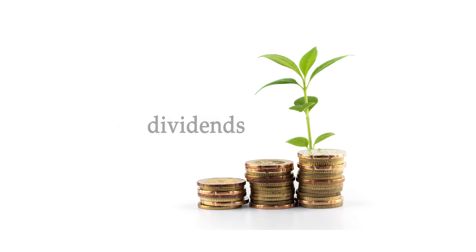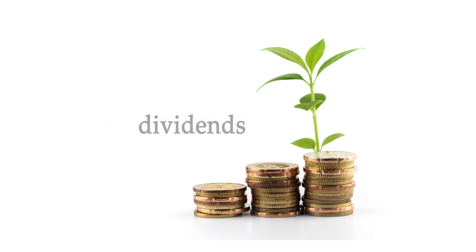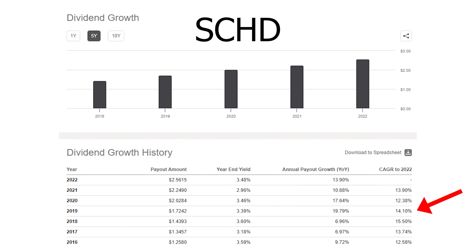Lastly, let us look at the dividend growth, a metric that is super important to see how healthy an ETF or company is. For the past five years or so, VYM has had an annual dividend CAGR of around 5% compared to 2022. This definitely isn't too bad, but it isn't anything to be super excited about as that is pretty average. SCHD on the other hand has a dividend CAGR of around 14%, which is really fantastic. The dividend growth has been outpacing the capital appreciation, which as long as it remains sustainable is a pretty good thing.